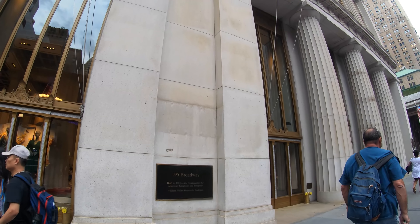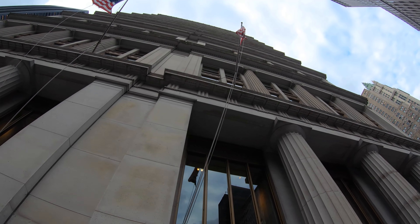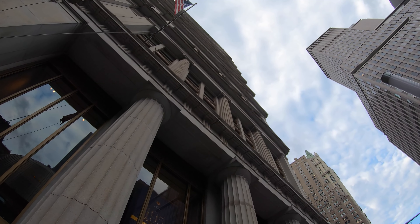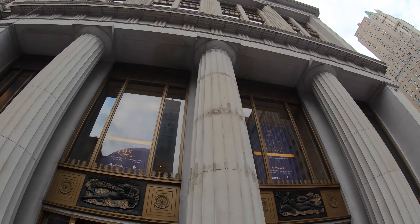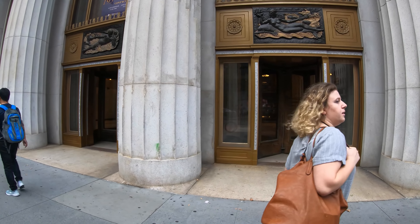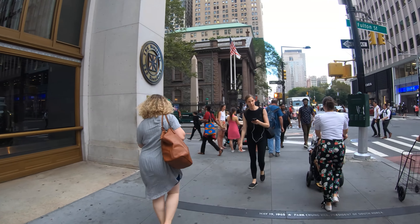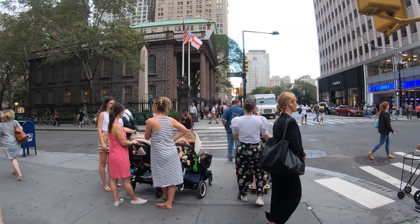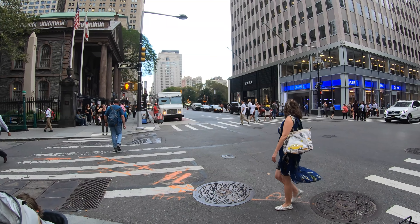This is 195 Broadway, former home of the American Telephone and Telegraph Company, known today as the surviving company of AT&T. So if you have a phone from AT&T, this used to be the headquarters. It also used to be the headquarters of Western Union for a time — not only AT&T.